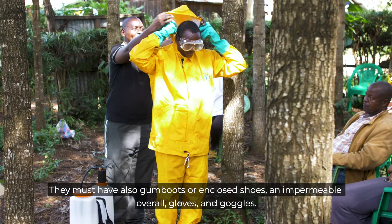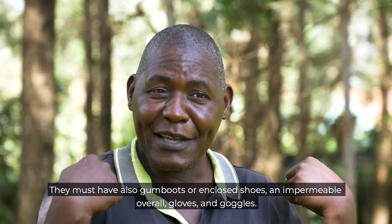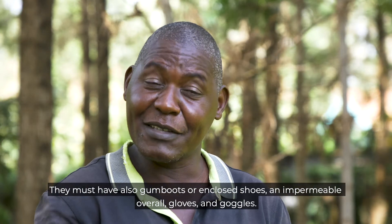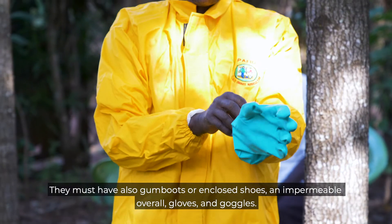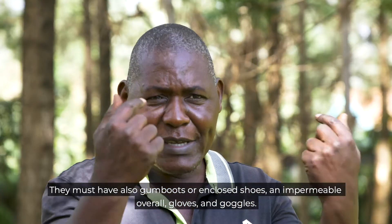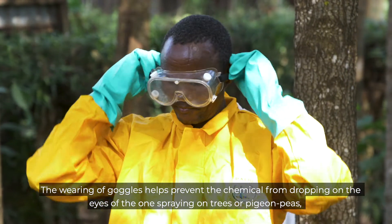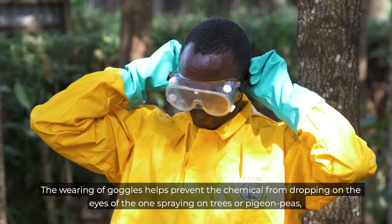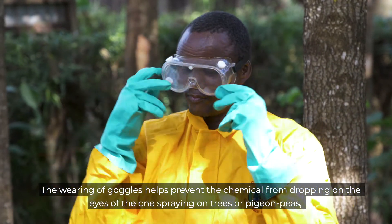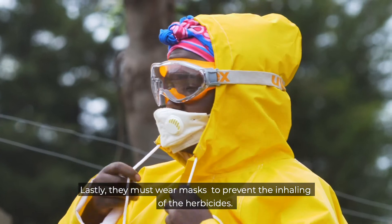When preparing to spray, ensure you wear the appropriate personal protective equipment. This includes a jacket and trousers, a mask, gloves, and goggles. Proper PPE protects you during the spraying process.